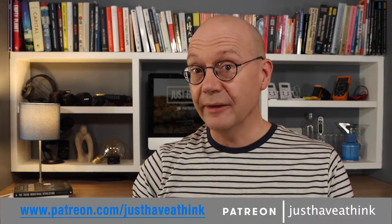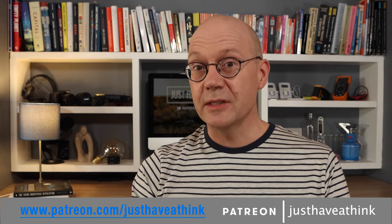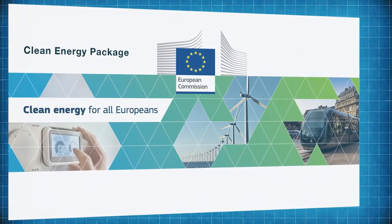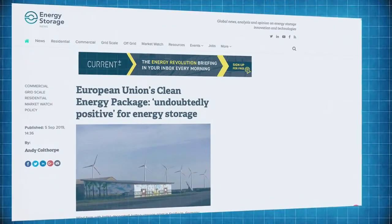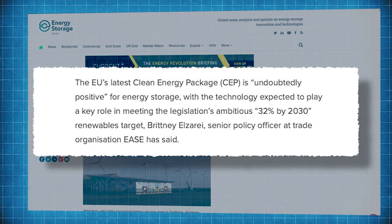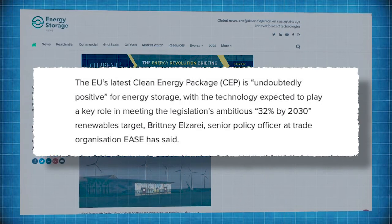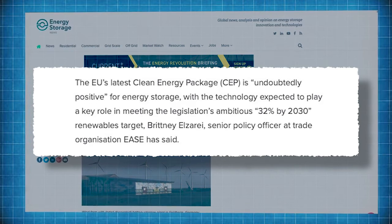The European Energy Storage Market report points to the fact that policy makers in Europe are now seeing the value that energy storage can bring to a rapidly decarbonising network, stating that the future of energy storage in 2020 in Europe remains positive as the energy transition progresses. The EU's Clean Energy Package, or CEP, is yet another positive boost for energy storage, with the technology expected to play a key role in meeting the CEP's ambitious 32% by 2030 renewables target. EASE senior policy advisor Brittany Elzerai says the package sets a high level of ambition that can only be achieved with the widespread deployment of flexibility solutions such as storage.